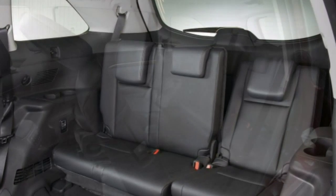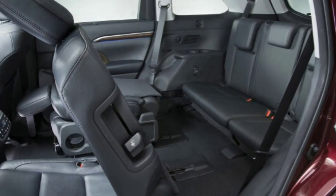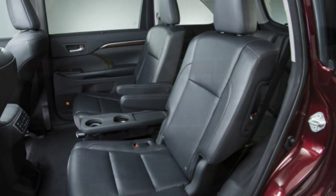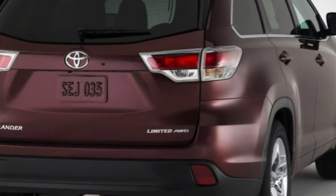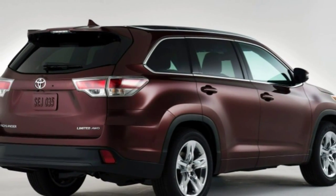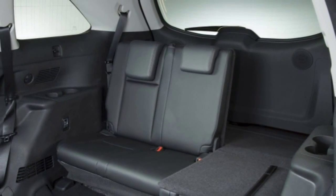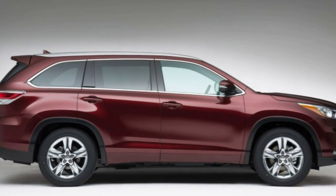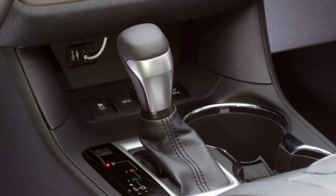Vastly more spacious is a storage box under the console armrest that's big enough for a large purse. If you're expecting big-time space in the way back, adults will still find it cramped relative to some rivals, though kids will be fine, and the three-across seating bolsters the Highlander's credentials as a minivan substitute. The available height-adjustable power liftgate with memory height settings is a boon in garages with low ceilings. Maximum hauling capacity tops out at 83.7 cubic feet, which is an average figure for this class.